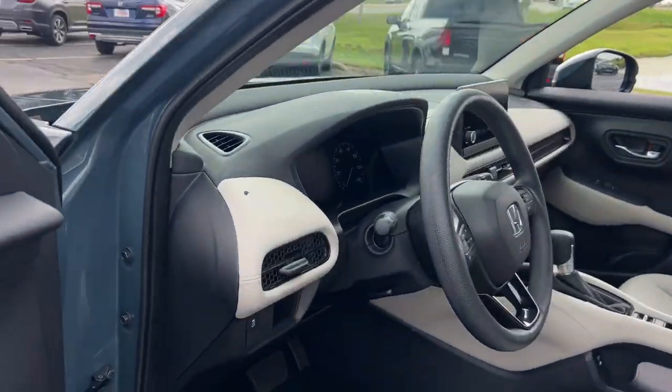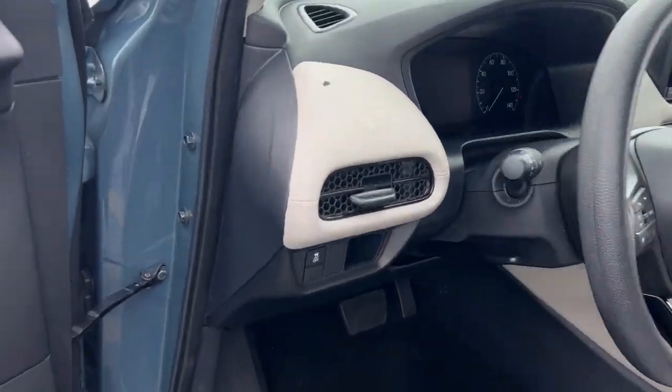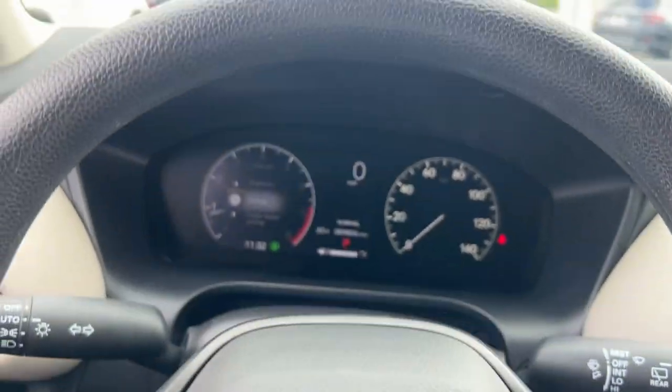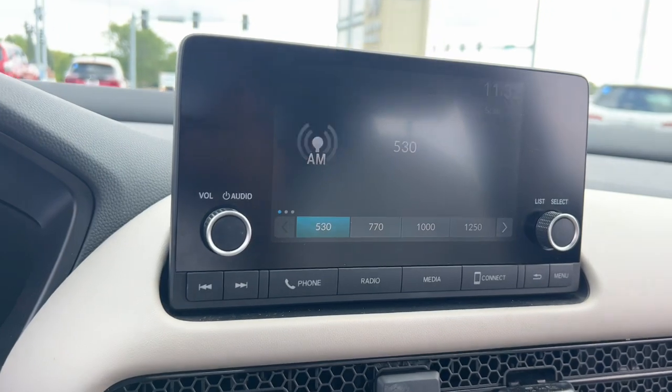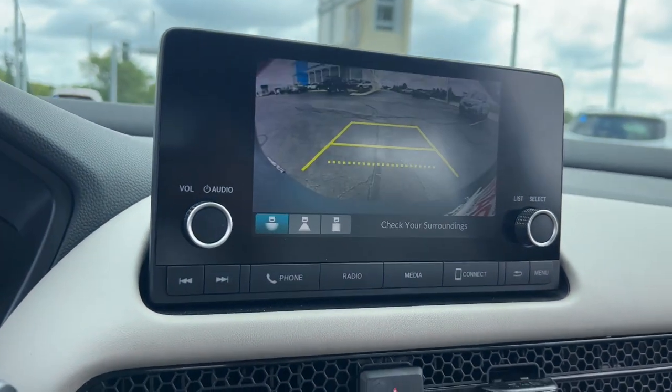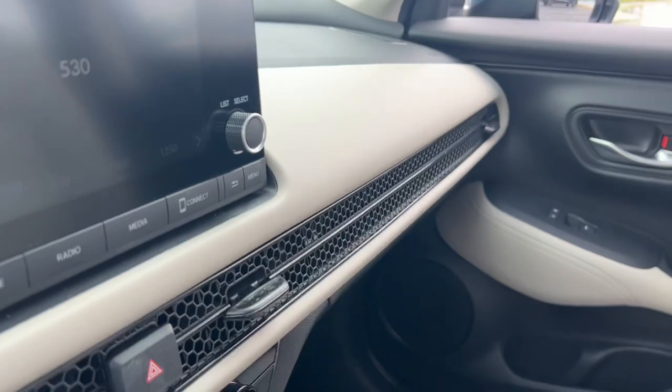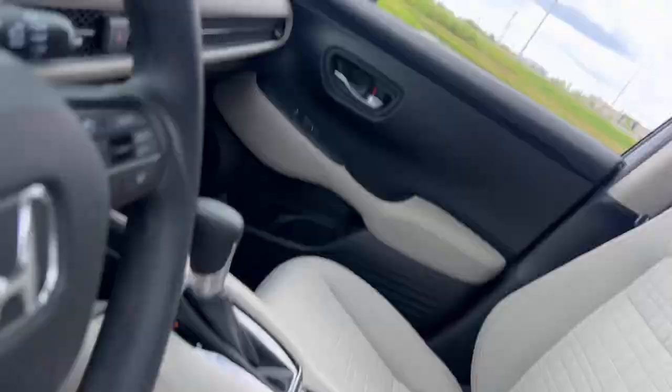This small SUV is the definition of convenience and efficiency. These are just some of the great options this vehicle comes with: pre-collision system, keyless entry, all-wheel drive, backup camera, lane keeping assist, alarm, rear spoiler, stability control, vehicle anti-theft system, and traction control.